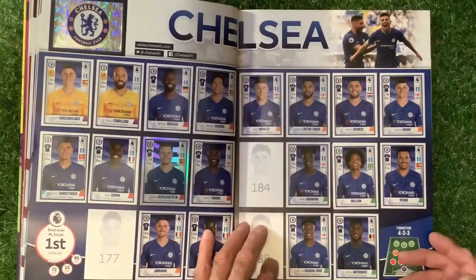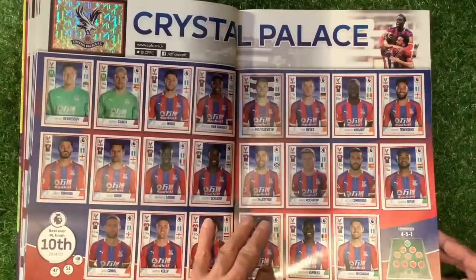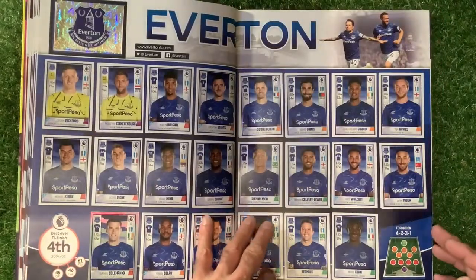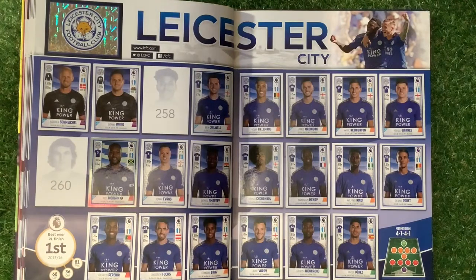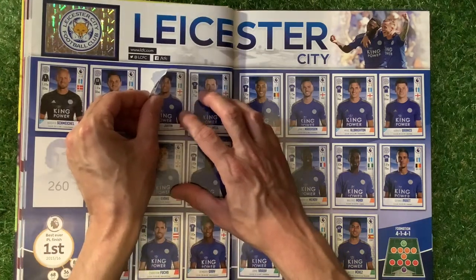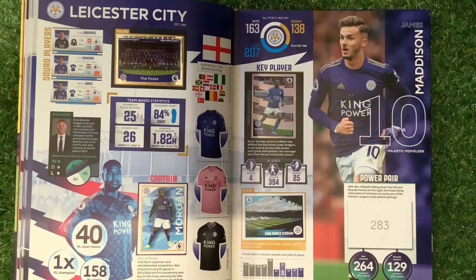We've got one more to get on the key facts. We've done all of the Burnley team, all the key facts of Burnley. We've got a few more to get for Chelsea — we've done all the key facts of Chelsea, all of Crystal Palace, all of Everton and the key facts of Everton. On to Leicester now — Leicester's in the book, and we've got Leicester's last key facts to get in there.